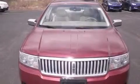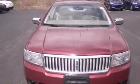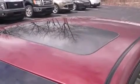Traction control, dusk-sensing headlights, and the heated seats can warm you up in seconds, keeping you and your passengers comfortable the whole trip.